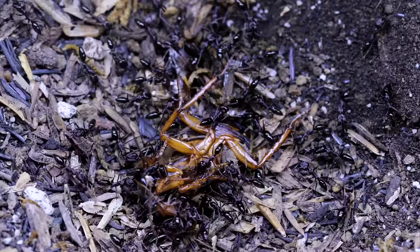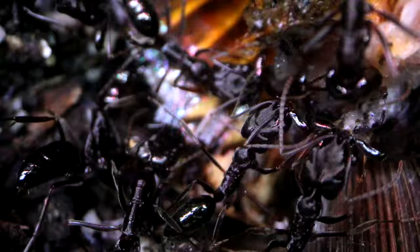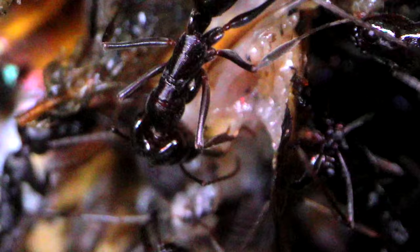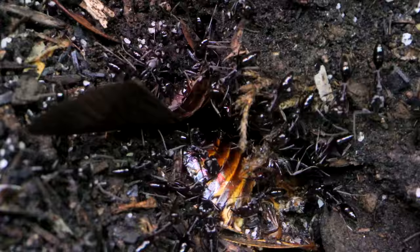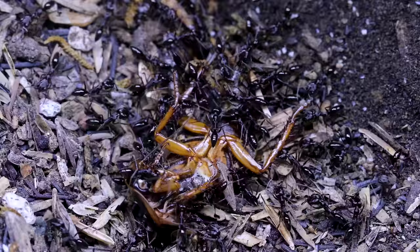In today's video, aside from learning a bunch of cool things about our trapjaw ants, I'm going to be needing your help and asking you a very important question regarding the fate of these ants. So as usual, do stay tuned until the end for some collective AC Family participation coming up. Now let us begin.